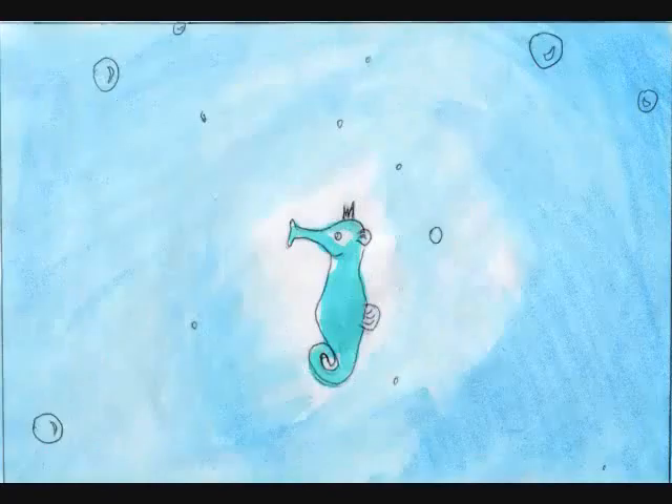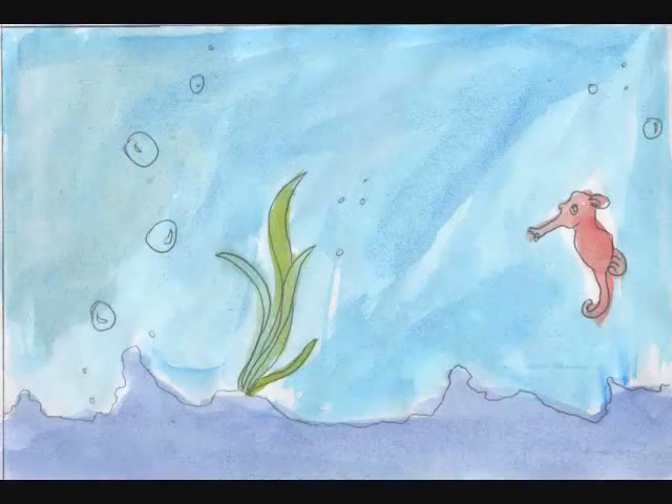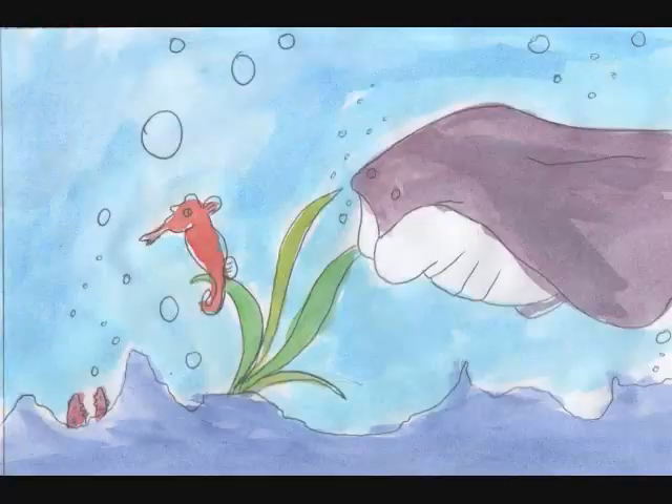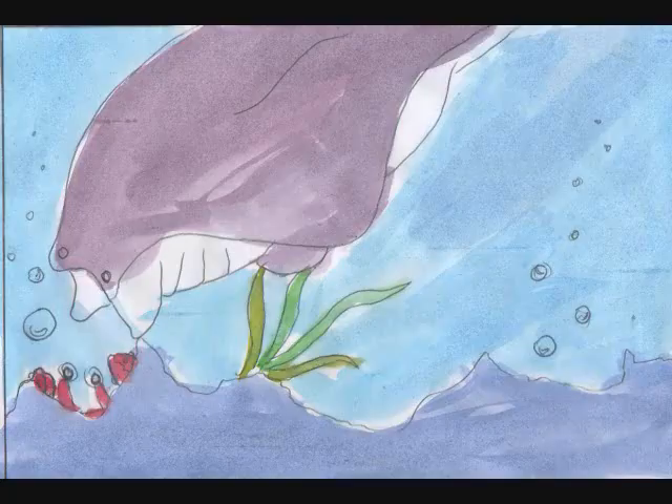Seahorses are truly unique creatures. We seahorses live in a whole ecosystem of life. But being a seahorse isn't always fun — we have to watch out for enemies like rays and crabs who will try to eat us.